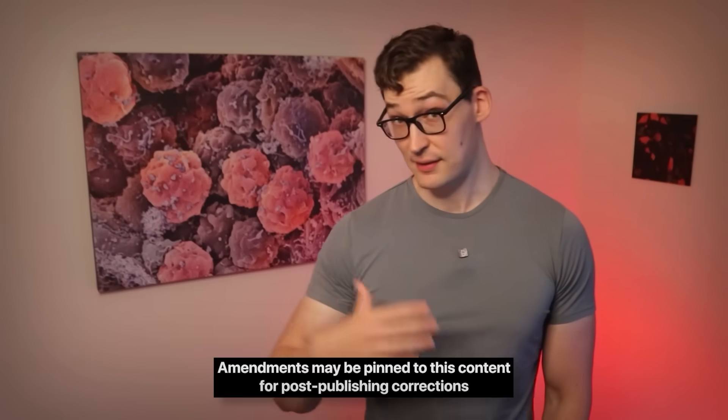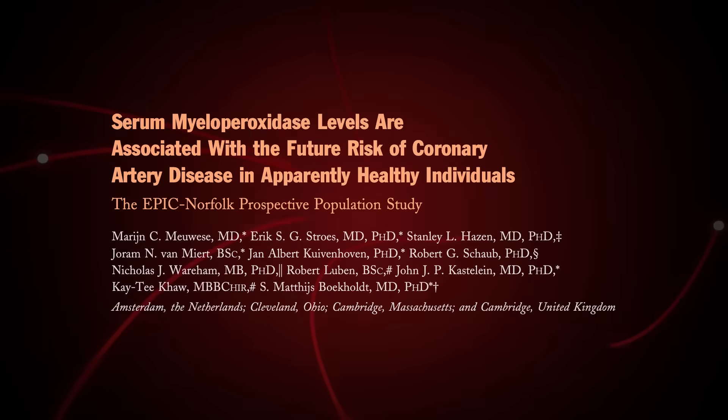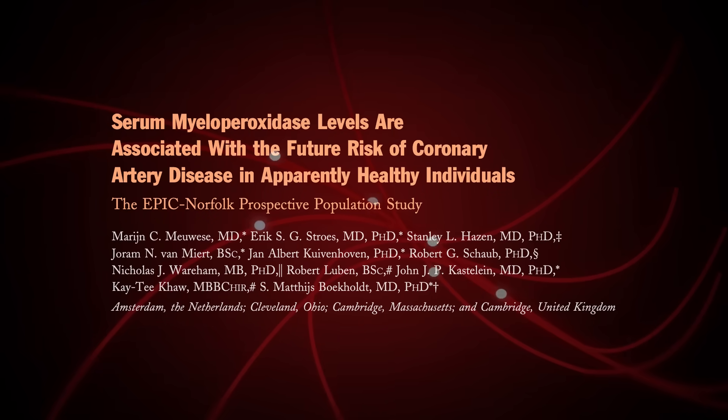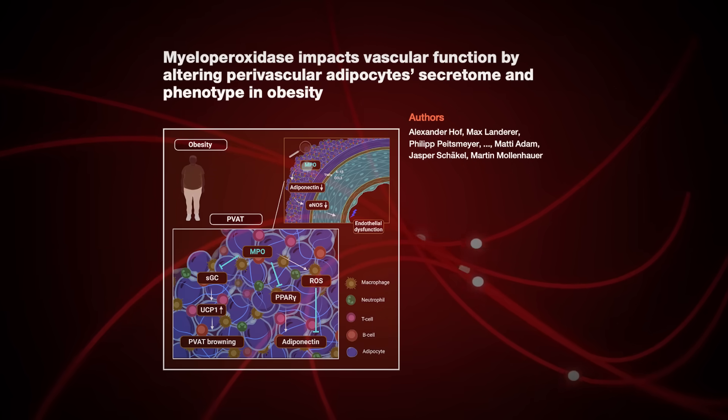One of the factors that seems to contribute—and is now getting more attention—is the enzyme MPO, myeloperoxidase. In fact, it was first identified almost three decades ago as being a cardiovascular risk, but now it's resurging due to a study recently released that delves deep into how MPO is manipulated and how it impacts our arteries.